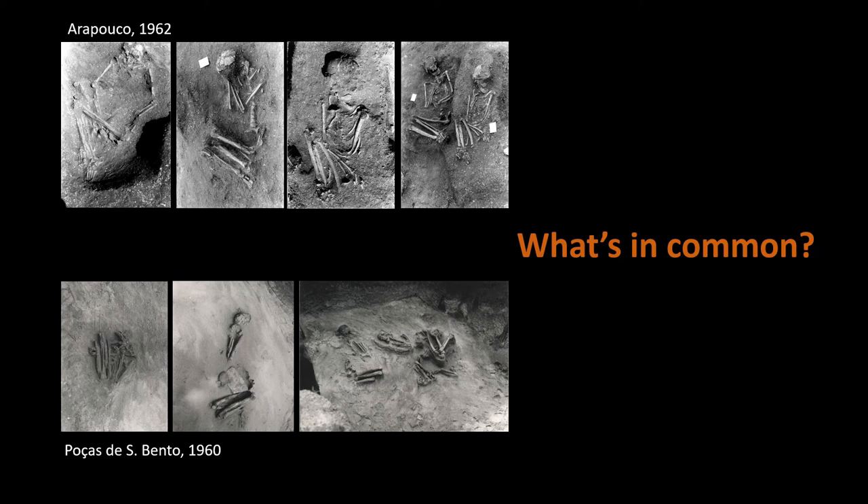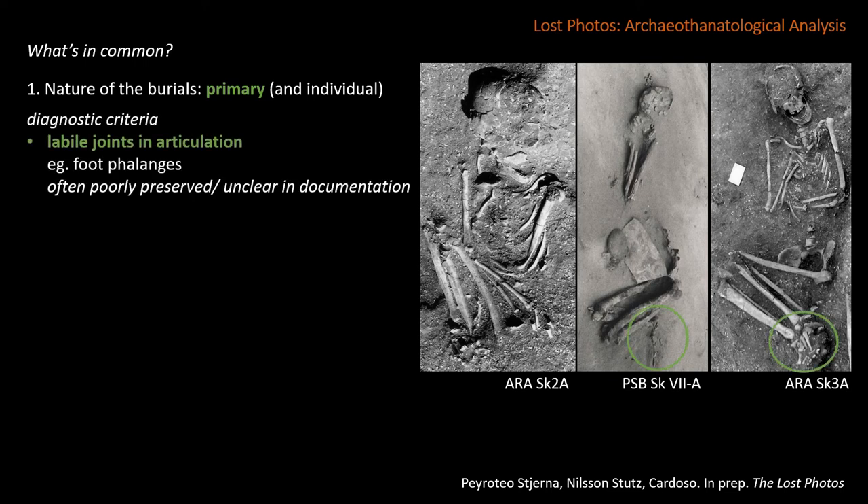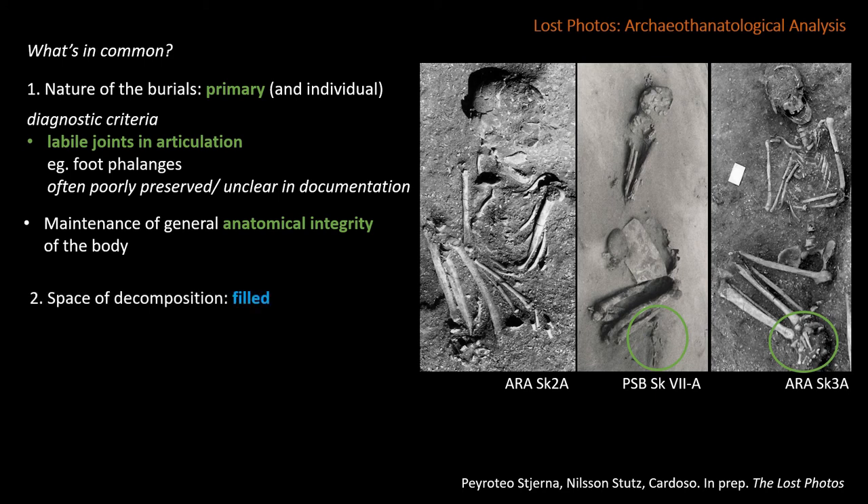Archaeotanatology is based on taphonomic theory and basic knowledge of processes of human decomposition, as these processes can produce marked movements on the bones within the burial feature. This type of analysis allows us to reconstruct the chaîne opératoire from the human remains recovered in the archaeological context to the original funerary practice. In our analysis of the newly discovered photographs, we identified a number of common features indicating a set of common practices. First, their primary nature — these are primary deposits, as indicated by the maintenance of labile articulations such as those on the feet.